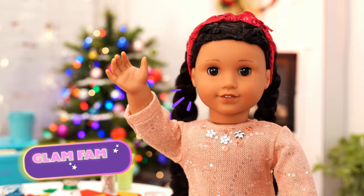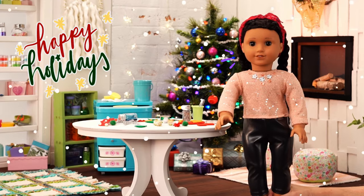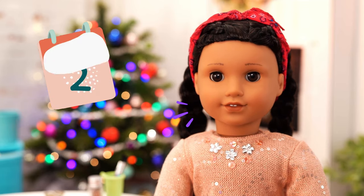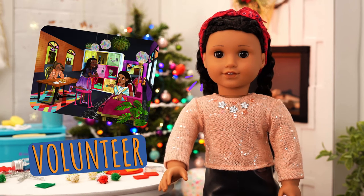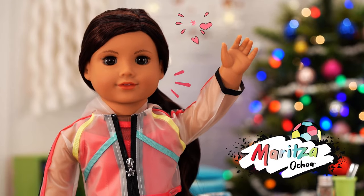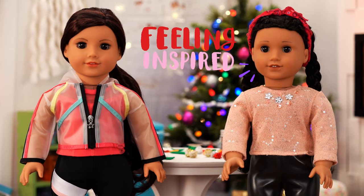Welcome back to Glam Fam Knows How! It's me, Ava! Don't you just love the holidays? I do! It's the perfect time of year to give to others, but really you can do it all year round! My guest today knows all about giving. She's a volunteer at our local community center. Say hello to Maritza! Hi Ava! I'm so excited to be here! Thank you for coming — it's so inspiring how you help your community!